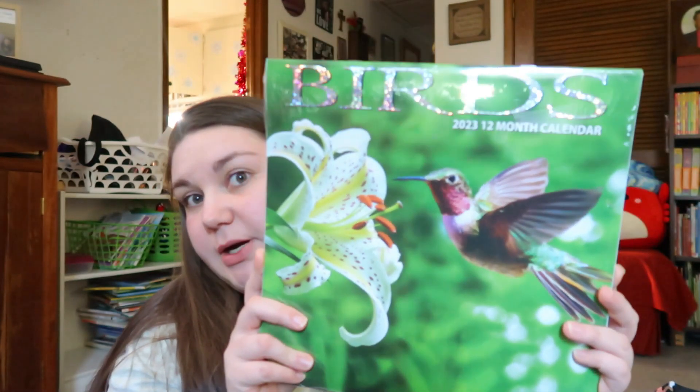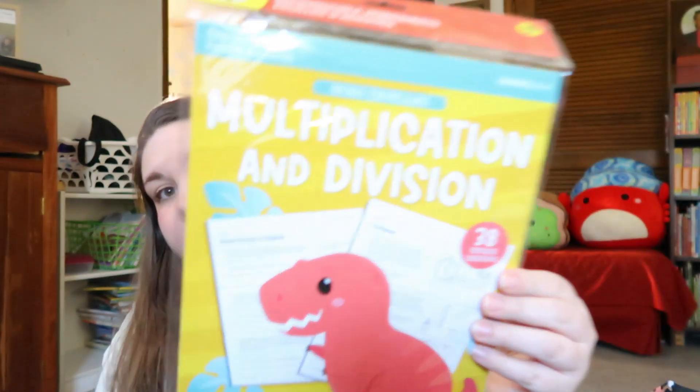I got a calendar for the homeschool area. The kids each picked their own calendar at the beginning of back-to-school season and have those hanging in their bedrooms, but the one in the homeschool room was done in December, so I picked birds because it had a lot of pretty birds in it. Then I got some multiplication and division worksheets for Lily — individual worksheets you can tear out. I've used the sight word and shape ones before and my kids always really like them.